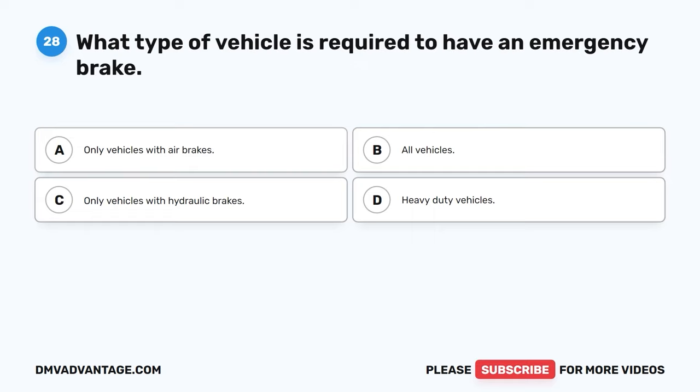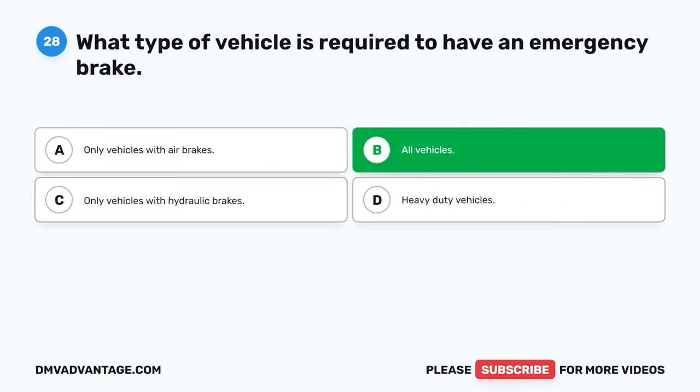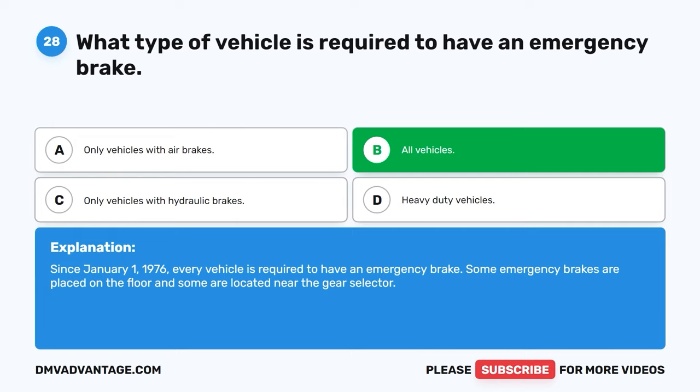Question twenty-eight. What type of vehicle is required to have an emergency brake? A. Only vehicles with air brakes. B. All vehicles. C. Only vehicles with hydraulic brakes. D. Heavy duty vehicles. The correct answer is B, all vehicles. Since January 1, 1976, every vehicle is required to have an emergency brake. Some emergency brakes are placed on the floor and some are located near the gear selector.